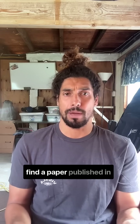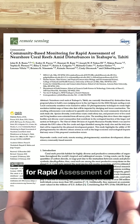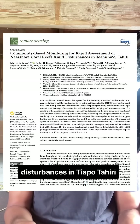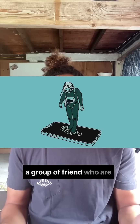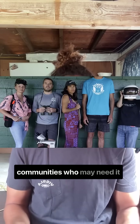I was really stoked to find a paper published in 2024 in the Journal of Remote Sensing titled 'Community-Based Monitoring for Rapid Assessment of Near-Shore Coral Reefs Amid Disturbances in Tiaupo, Tahiti,' written by the Megalab — the lab that I do my science in. It's me and a group of friends looking to develop new technology to protect our ocean and provide it to communities who may need it the most.